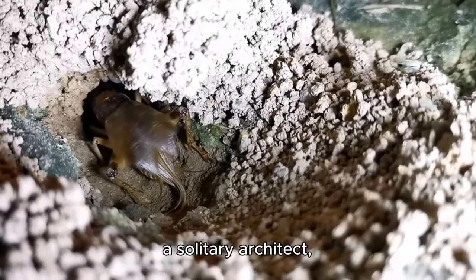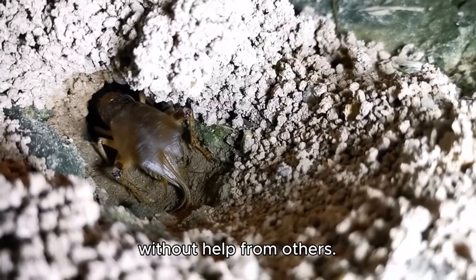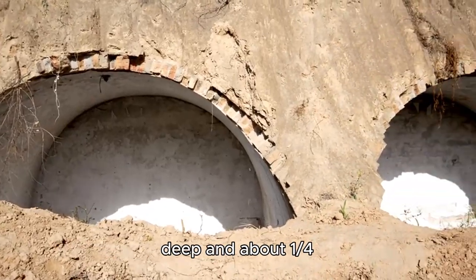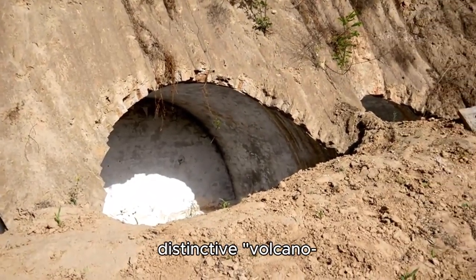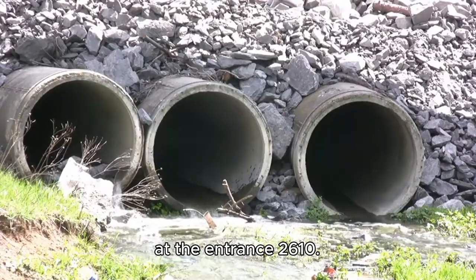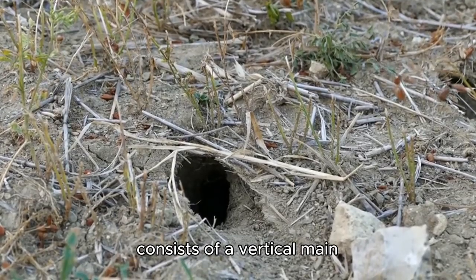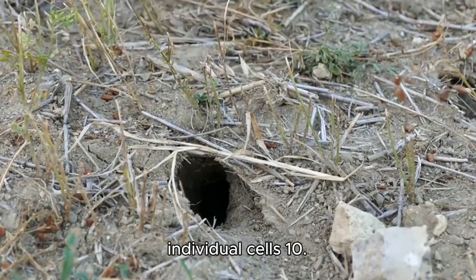Each female mining bee is a solitary architect, excavating her own nest tunnel in the ground without help from others. These tunnels, typically 10–20 cm deep and about a quarter inch in diameter, often feature a distinctive volcano-like mound of soil at the entrance. The burrow structure varies by species, but usually consists of a vertical main tunnel with smaller side tunnels terminating in individual cells.